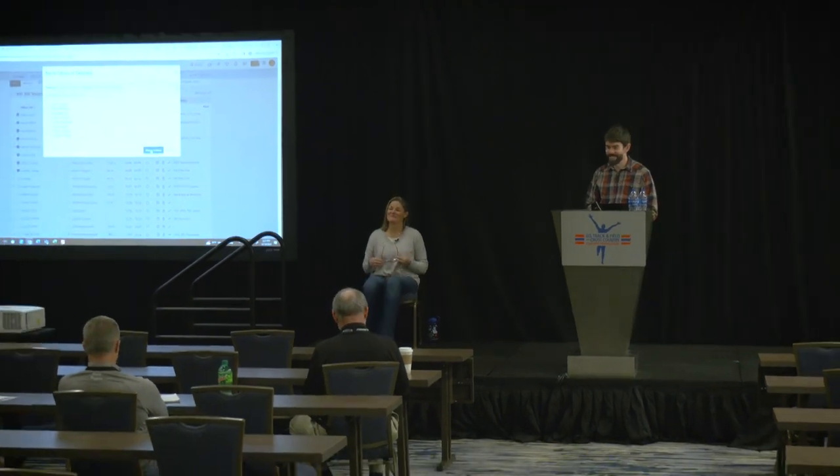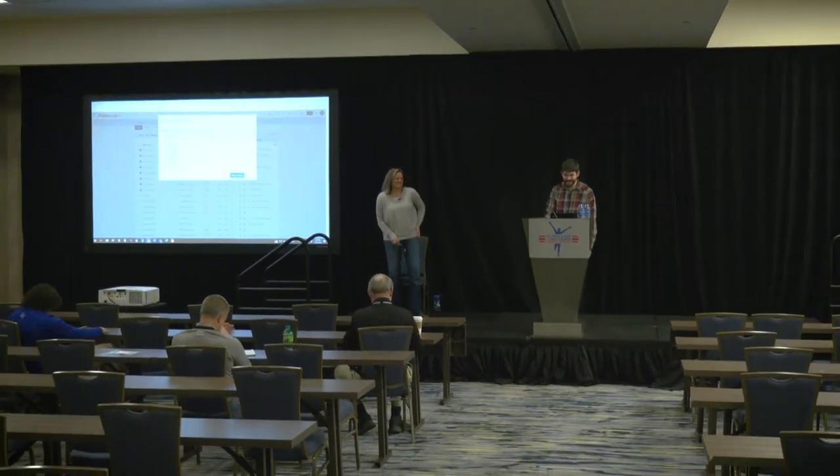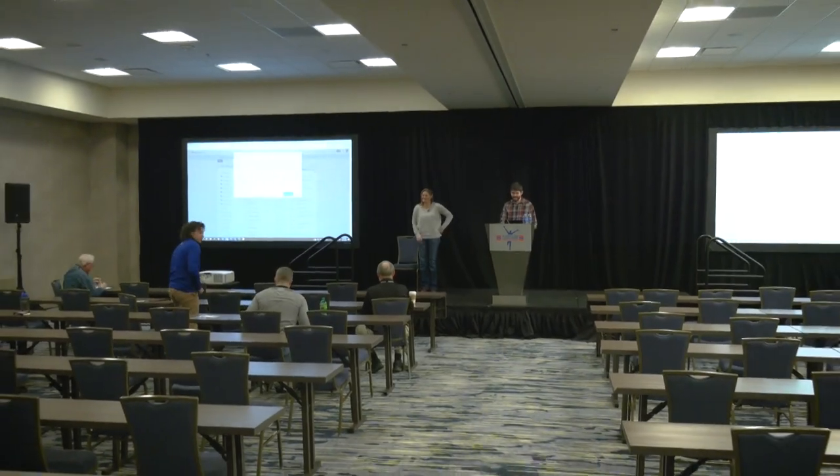Any other questions? Well, thank you all very much for your time. I appreciate you joining us towards the end of the convention here, and I hope you have a safe trip home. We had some great questions today.